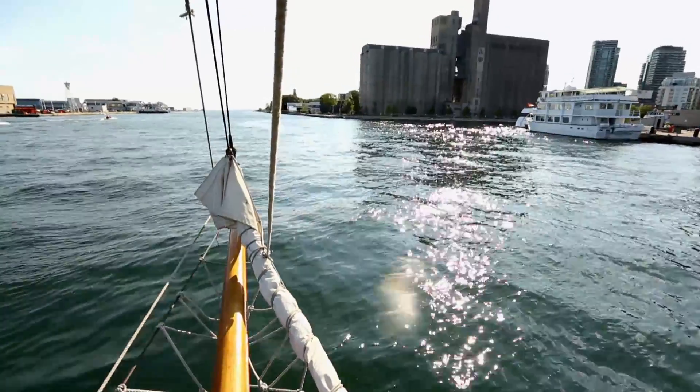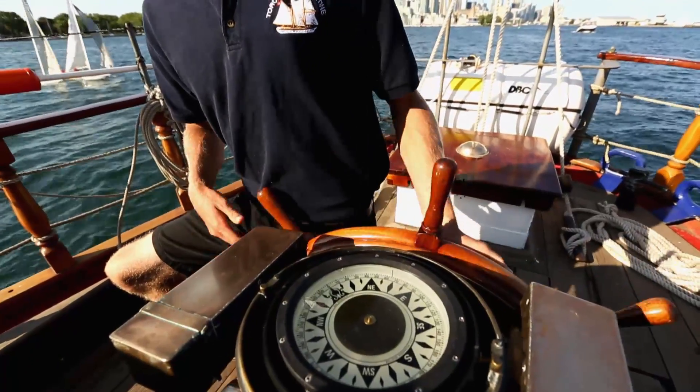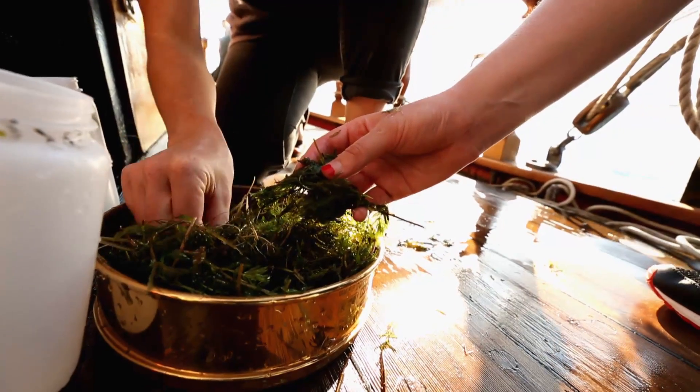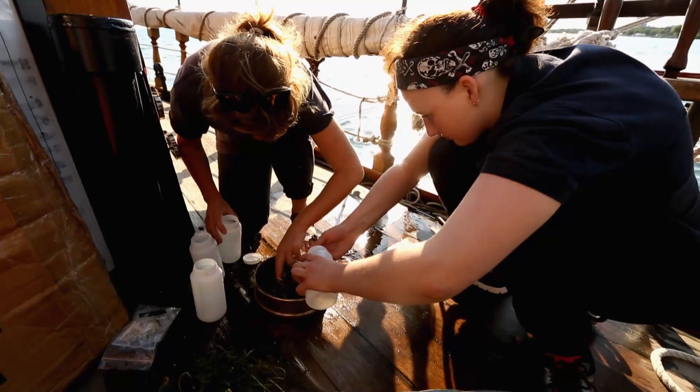We found plastics in every sample that we've collected so far this summer. And there are some pieces of plastic that are probably in there that we can't see.